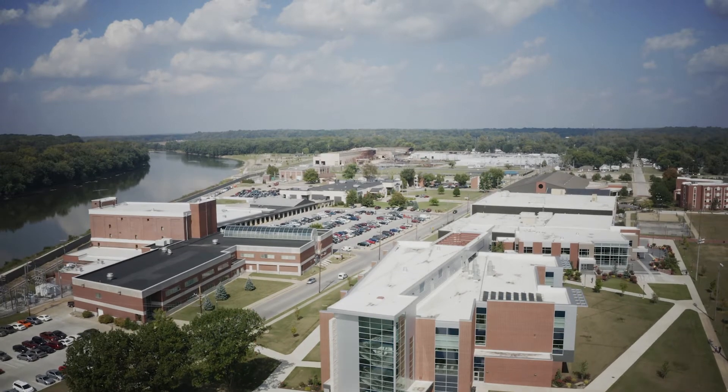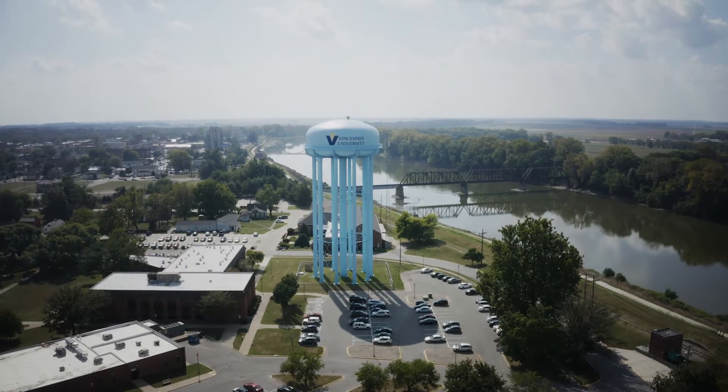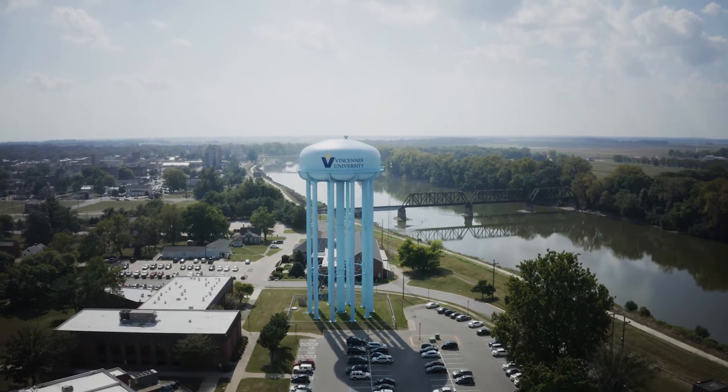In 1999, we purchased our first Haas CNC lathe, which was an SL20.